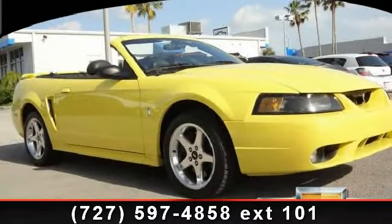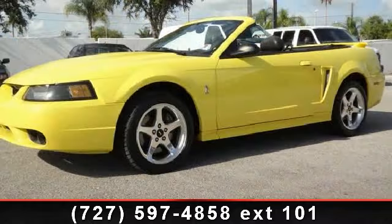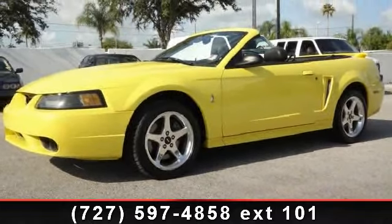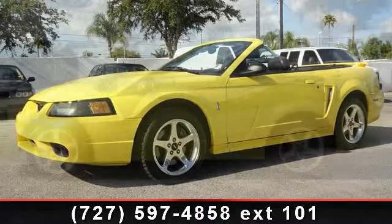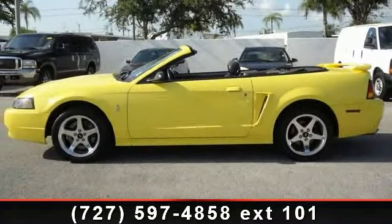Check out this 2001 Ford Mustang Cobra. If you are looking for an automobile with great features, look no further. This vehicle comes with a reliable 8-cylinder engine, connected to a smooth shifting automatic transmission.